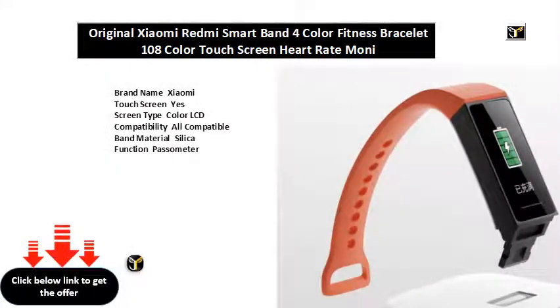Brand name: Xiaomi. Touch screen: yes. Screen type: color LCD. Compatibility: all compatible.